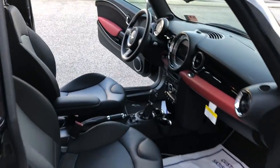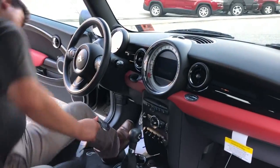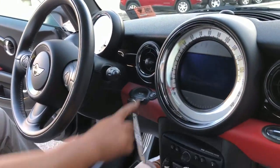We'll go ahead and take a look inside, guys. Now with the Mini Cooper key, you slide it in, it locks, then you push your push-to-start.